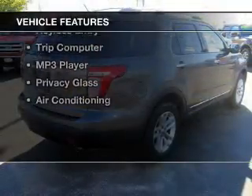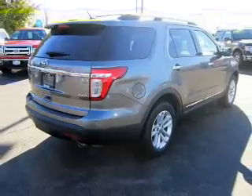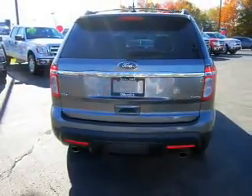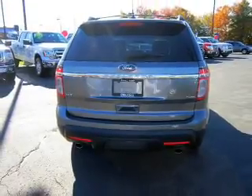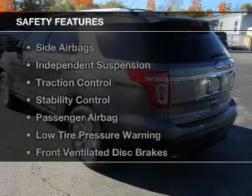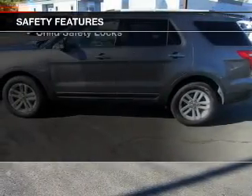The features include satellite radio, steering wheel controls, a spoiler, roof rails, cruise control, keyless entry, a trip computer, an MP3 player, privacy glass, and air conditioning.